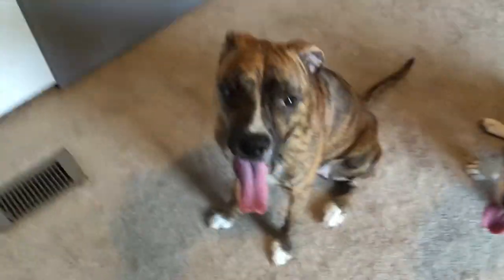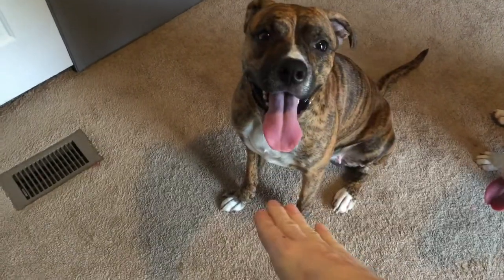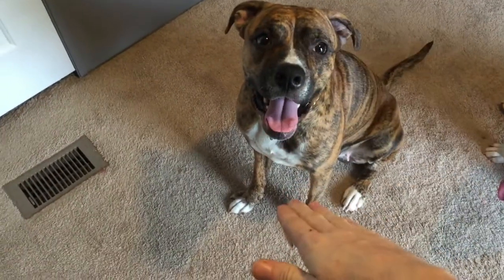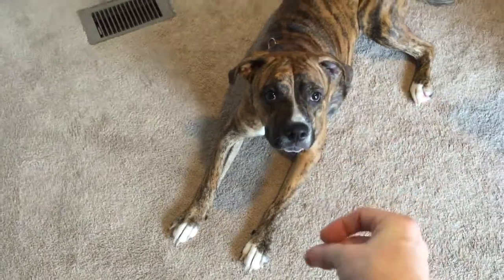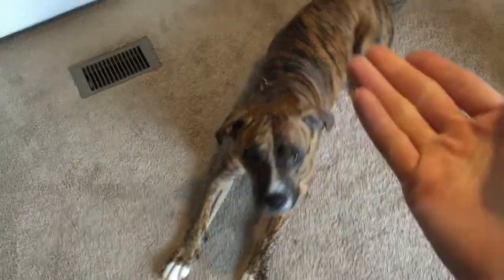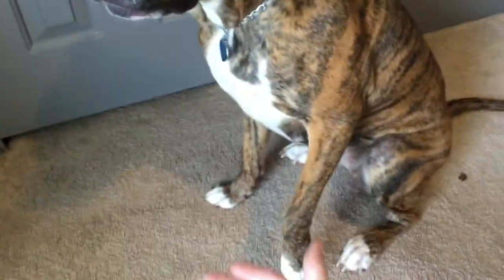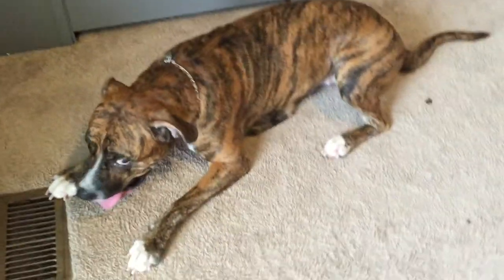They're very well trained. I do hand motions — if I do this, she'll lay. Mika, lay. Good girl. If I do like this, she'll come up. Mika, up. Good girl. Sit. You want to shake? Shake. Give me your other one. Good girl. Lay down, honey. Good girl. Thank you.